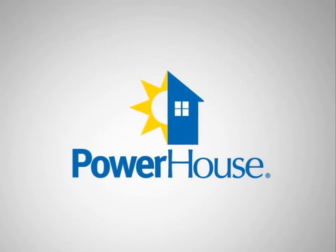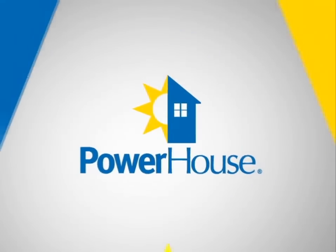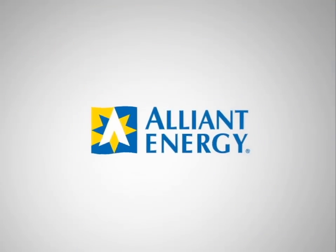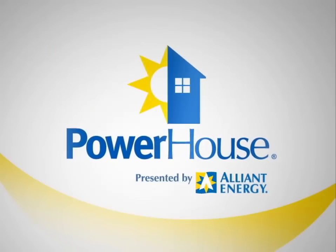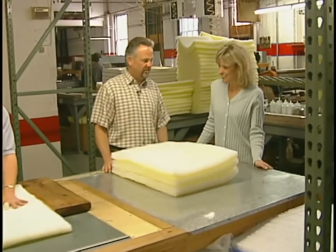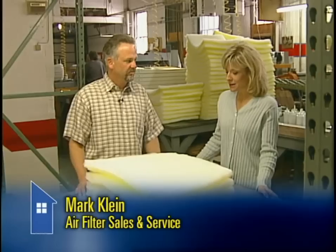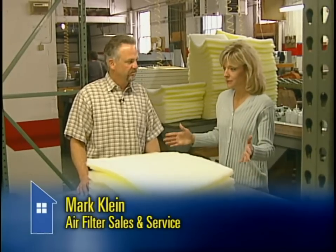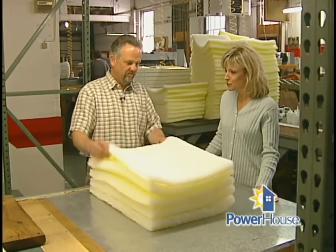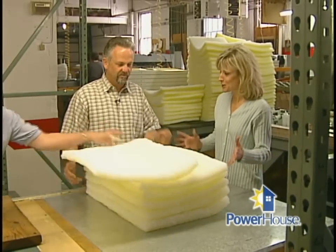Powerhouse, presented by Alliant Energy. This is Mark Klein, and he is the manager of Air Filter Sales and Service in Cedar Rapids, Iowa, and you manufacture air filters. This is going to be really interesting — how often does someone get a first-hand look at how filters are manufactured?